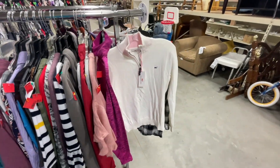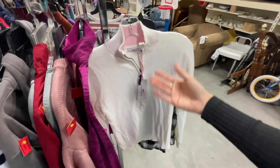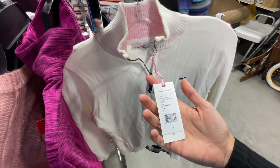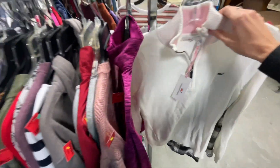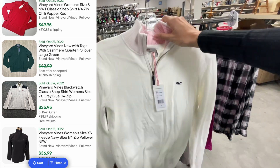At the edge of the women's rack I just found a brand new with tags Vineyard Vines quarter-zip sweater in color marshmallow white. Very, very low key — nice find of the day.